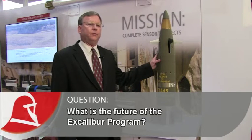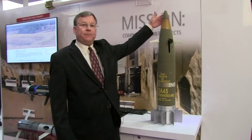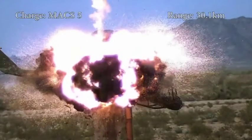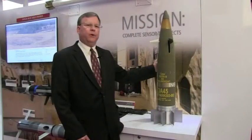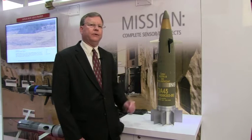One of the other things we continue to do with the weapon is work on improving its capabilities. Last May we demonstrated this Excalibur with a laser seeker on the front of it. For the Navy this year we will explore capabilities of putting a millimeter wave seeker on the front of it. We don't want to stand still with the product — we want to continue to evolve the mission space and the capability that the weapon can be utilized for.